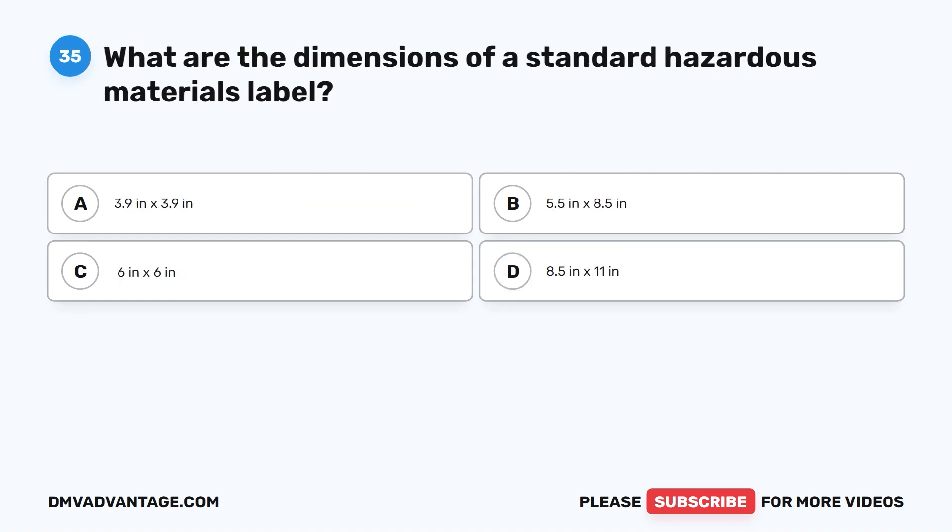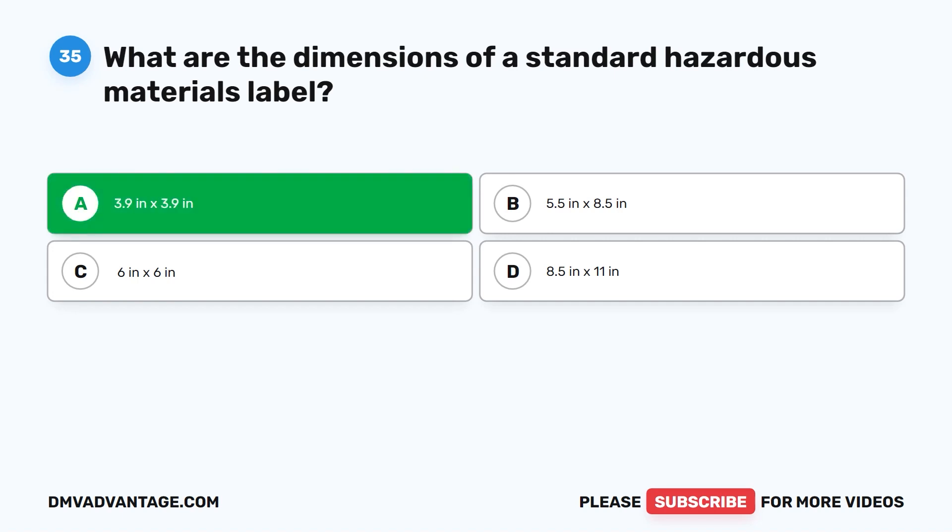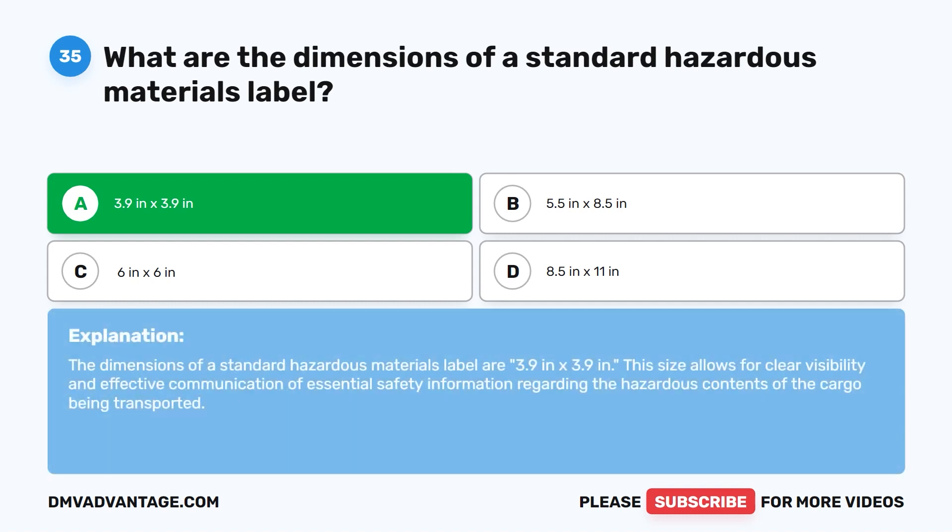Question thirty-five. What are the dimensions of a standard hazardous materials label? A. 3.9 in by 3.9 in. B. 5.5 in by 8.5 in. C. 6 in by 6 in. D. 8.5 in by 11 in. The correct answer is A. 3.9 in by 3.9 in. The dimensions of a standard hazardous materials label are 3.9 inches by 3.9 inches. This size allows for clear visibility and effective communication of essential safety information regarding the hazardous contents of the cargo being transported.